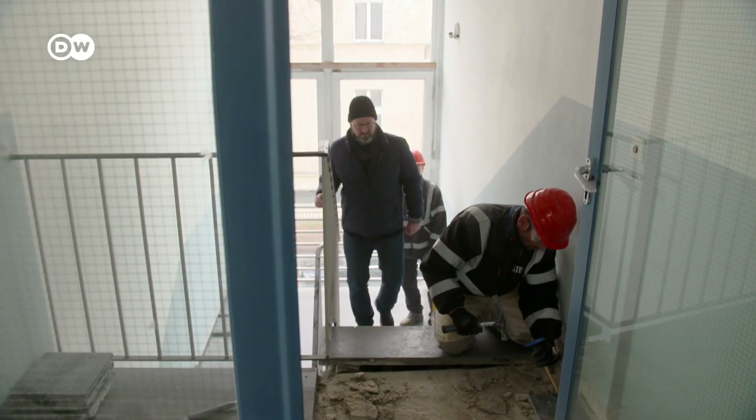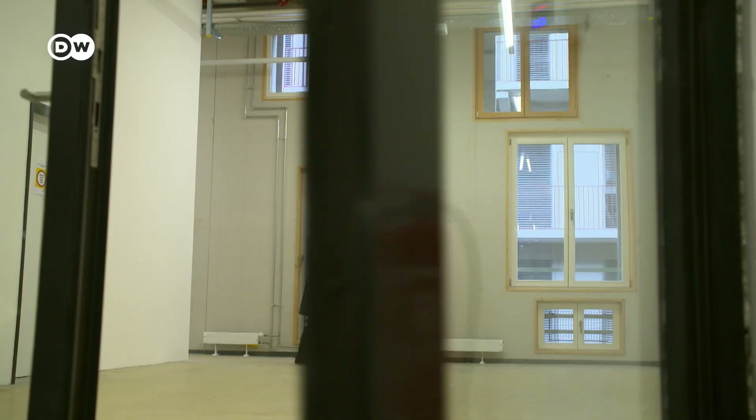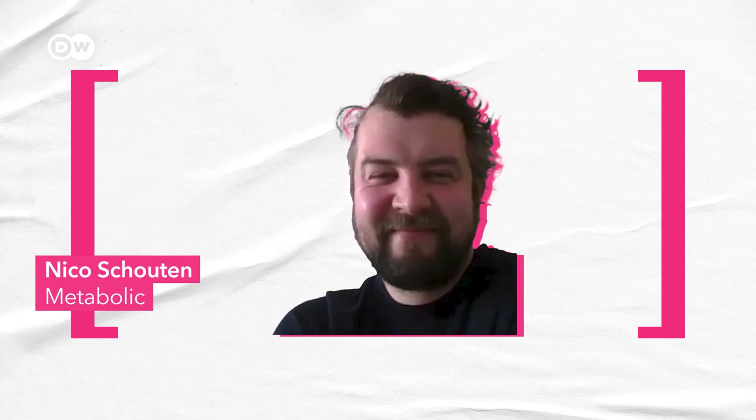While urban mining — sometimes called circular construction — is a new term and has begun to take off in the last 5-10 years, it's not a new principle. Up until the Industrial Revolution, urban mining was very common. Nico Schouten focuses on the built environment at Dutch sustainability consultancy Metabolic. During the Industrial Revolution, production became cheaper, mass consumption became more common, and we kind of let go of reusing what we already have.